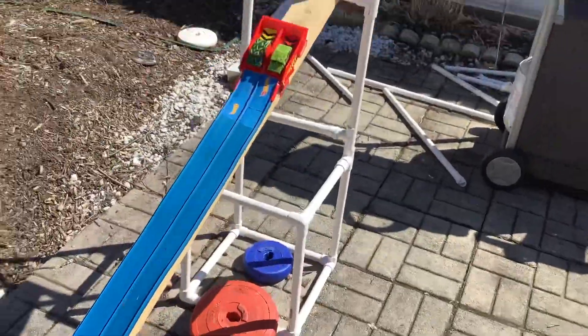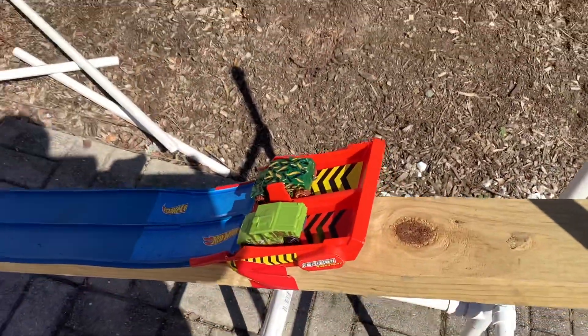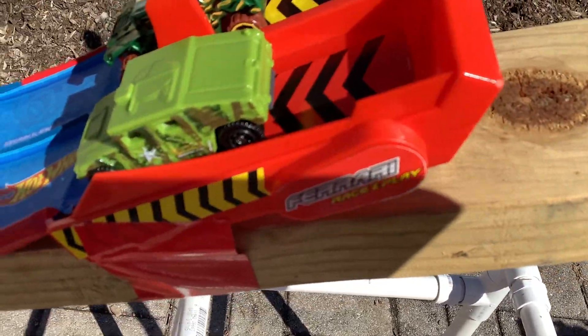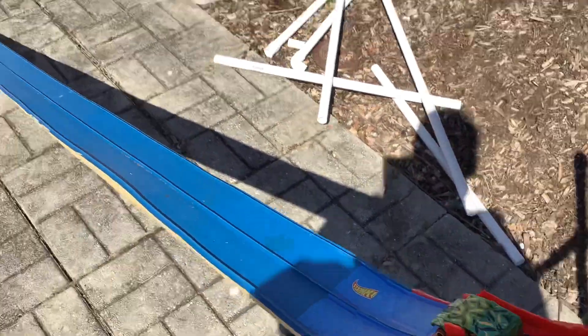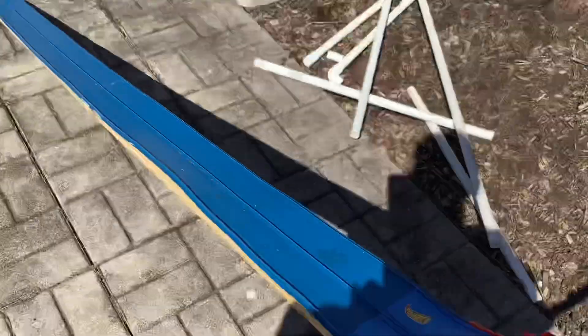Anyway, I put together a little track with the blue track and kind of put together an impromptu start gate from a Virago Ferrari race and play set — 1/43rd scale. It kind of works well enough. We've got some pipe there for a little obstacle.